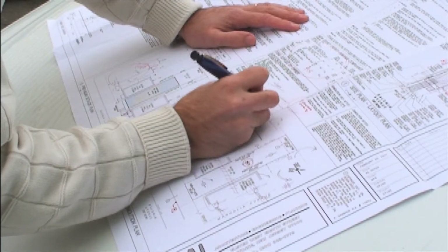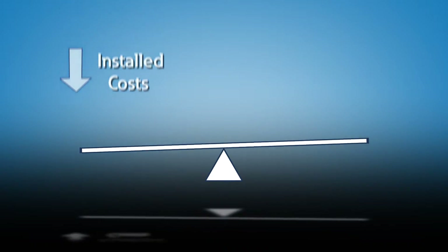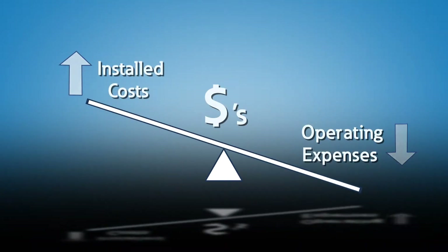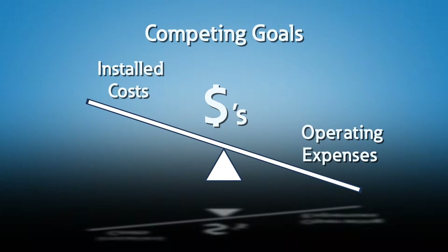Professionals who are designing, building, owning, operating, and maintaining IT systems face quite a set of problems. You're being told to reduce installed cost, while at the same time reduce operating expenses. Frequently those are competing goals.